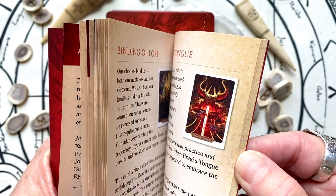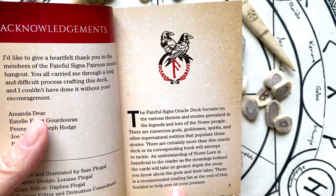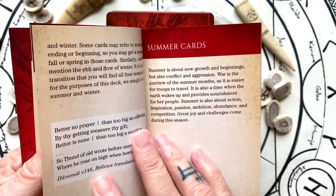It's got the layouts. It has a little explanation about the deck, how to use the deck, and themes of the deck.